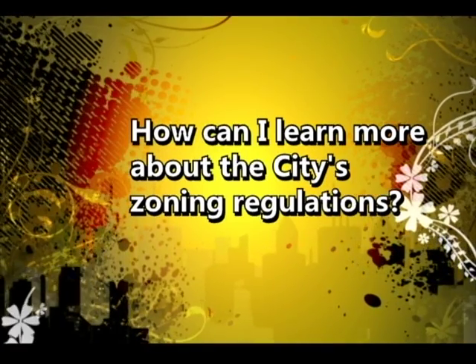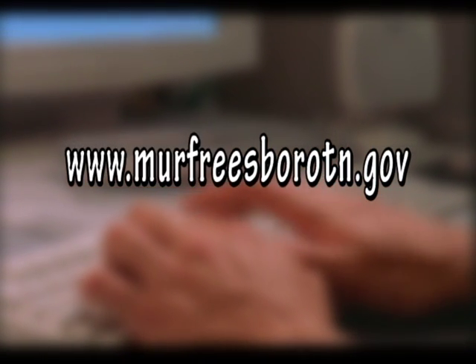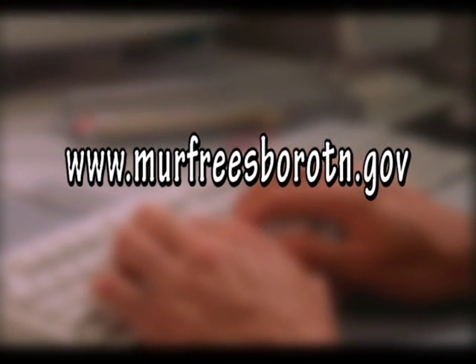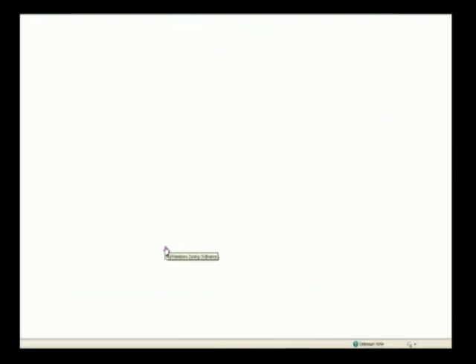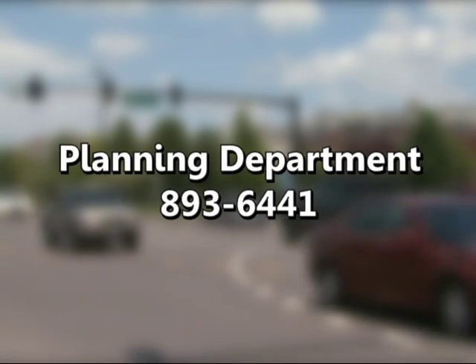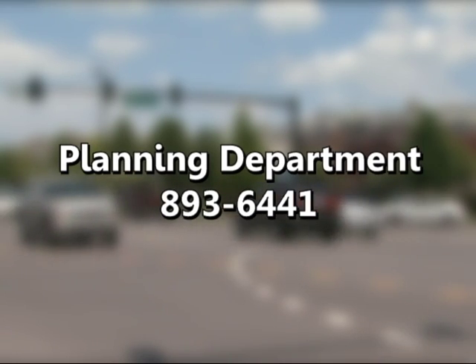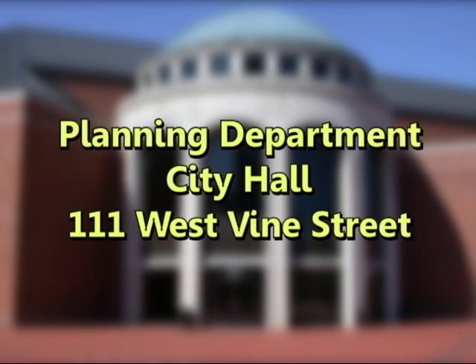The city's zoning regulations are available on their website at www.MurfreesboroTN.gov in the planning section. If you have trouble finding the zoning ordinance, you can call the planning staff at 893-6441, and they'll walk you through it or discuss it with you. You're also welcome to visit the business center office at City Hall, 111 West Vine Street.